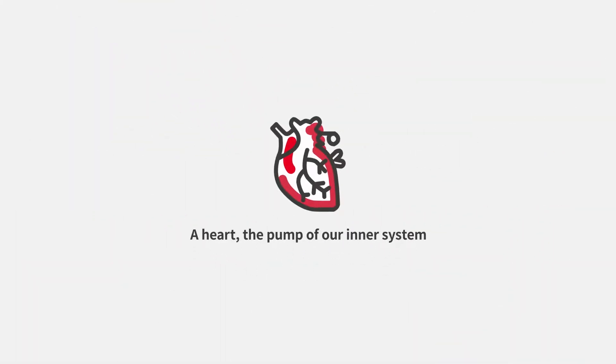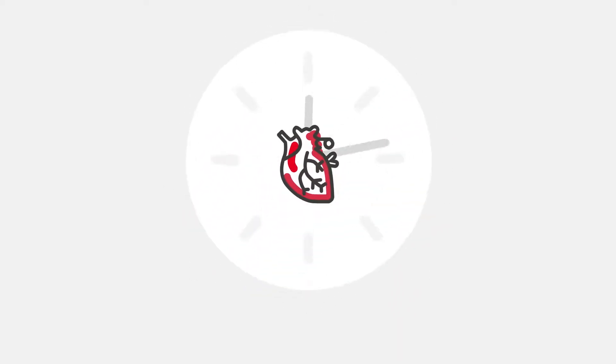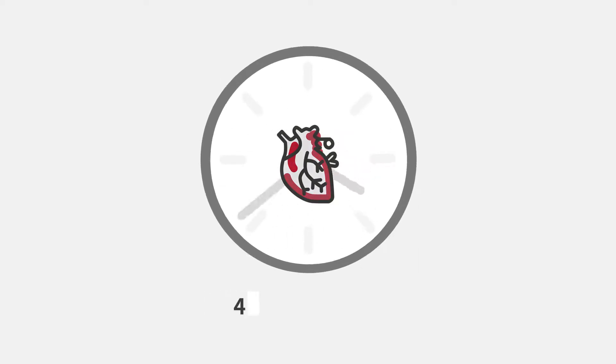A heart — the pump of our inner system that sends blood to every tip and corner of the body. Heart attack can happen so suddenly and unexpectedly. What options do we have to protect our lives from a heart attack?